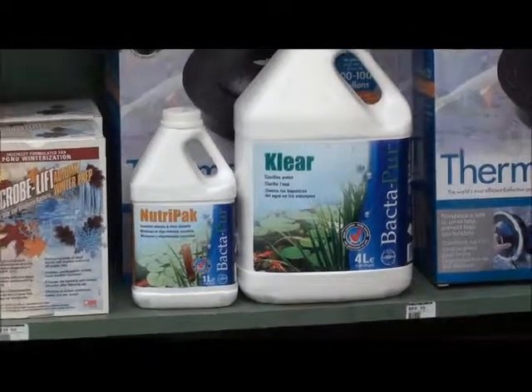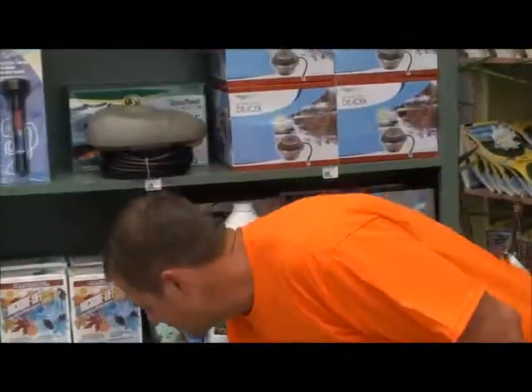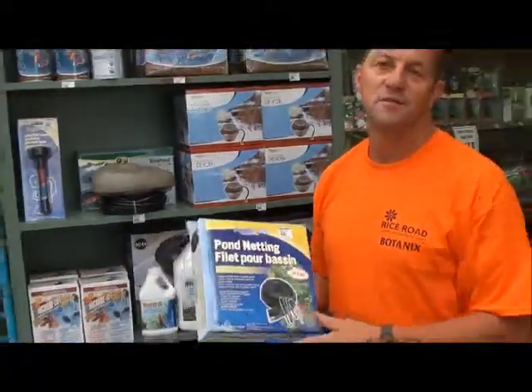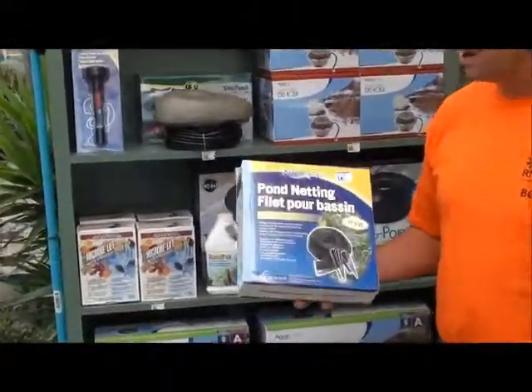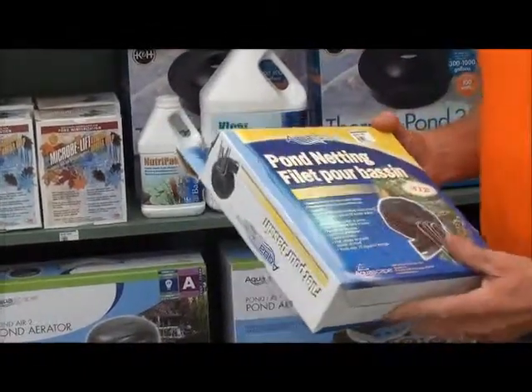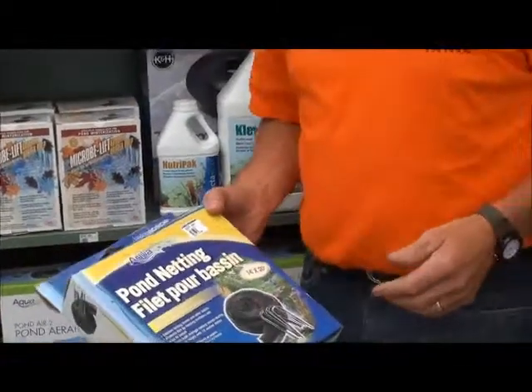The other thing you need to do is, it's fall and the leaves are going to start coming down. You want to keep the leaves out of your pond, so the ideal thing is pond netting — just put some netting on it. What I like to do is put a couple of poles across my pond, rest the netting on the poles and stop it from really sitting in the water. Some people do, but I just prefer to keep the netting out of the water.